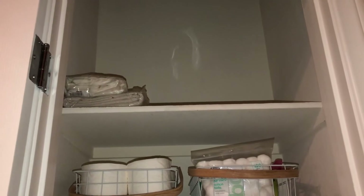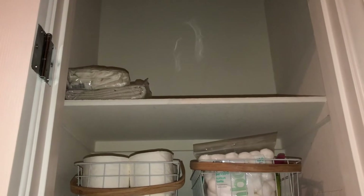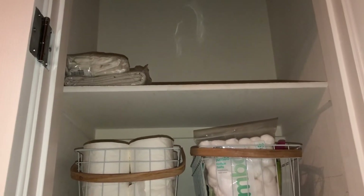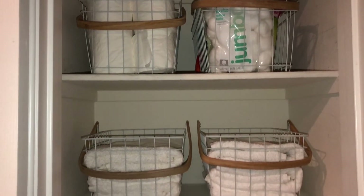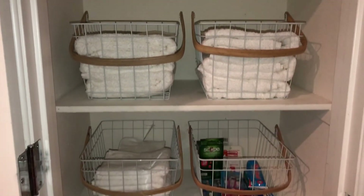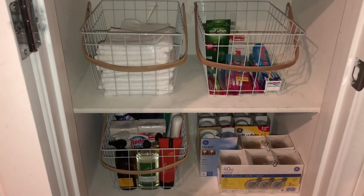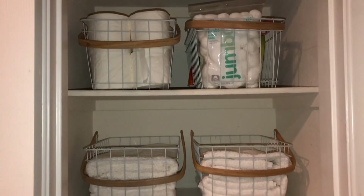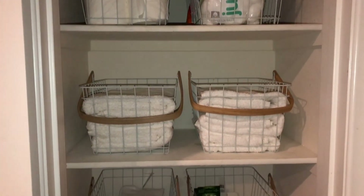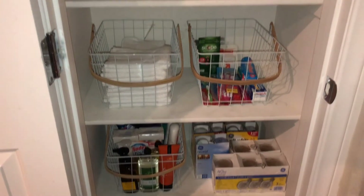I love the way things look compared to before, when we had random stationery items and everything was messed up. This is my Marie Kondo version and I'm loving it — just making things look nice, clean, and neat. I hope you enjoyed the video — please share it with your friends, like it, and if you haven't already, subscribe to my channel. Thanks so much for watching and have a great day!